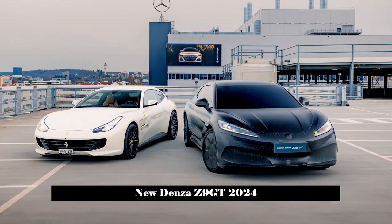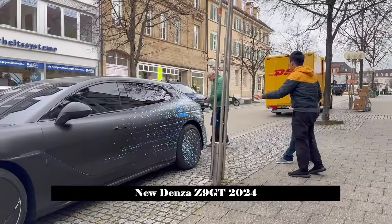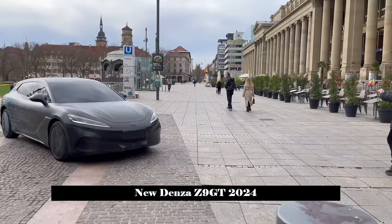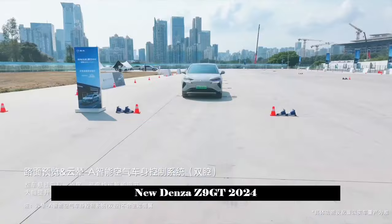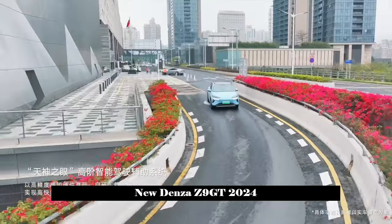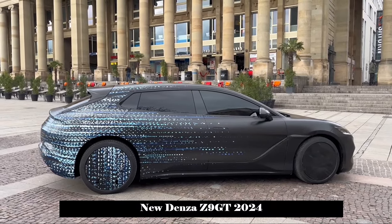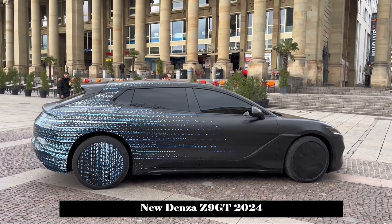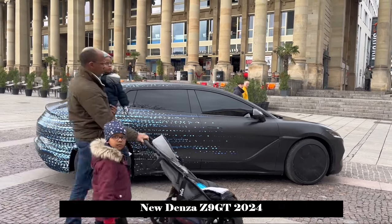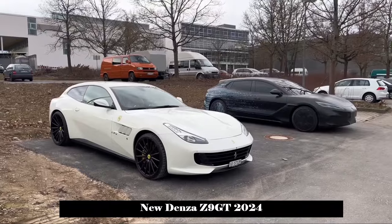The official had previously revealed a series of overseas test spy photos of the Denza Z9 GT. From the spy photos it can be seen that the front of the new car has a rather simple closed grille design with the headlights darkened and integrated. The style of the daytime running lights looks sharper, which is a departure from Denza's current family-oriented design style. The lower casing part has a three-stage design, and the air guide grooves on both sides are relatively large with tooth marks visible inside, making the style look more rigid. There is a trapezoidal air intake at the bottom, though the specific internal structure is not yet known.